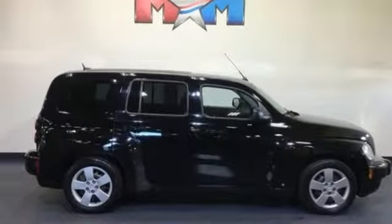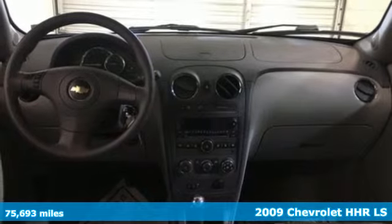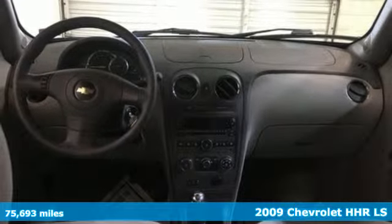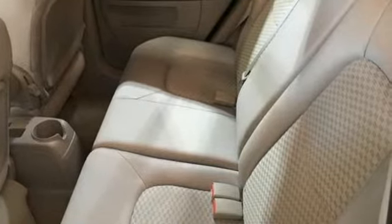Here's a 2009 Chevrolet HHR. This stylish and fun HHR is also a versatile and efficient multi-purpose wagon. Who knew? And get ready for an impressive combination of features.